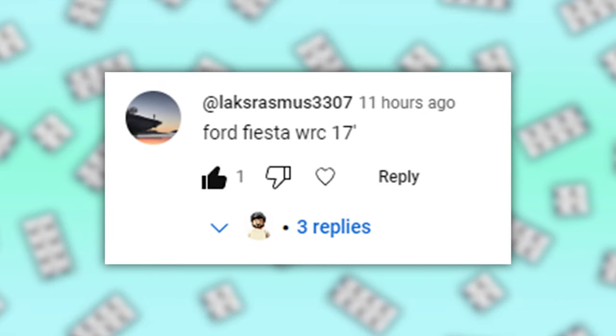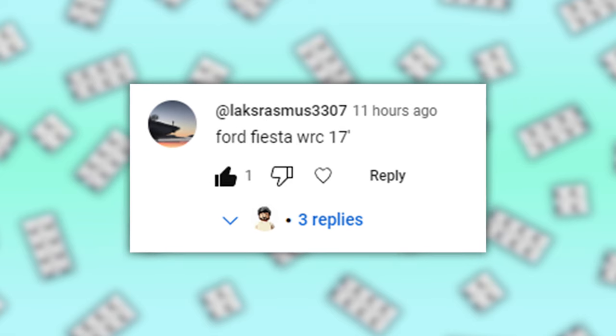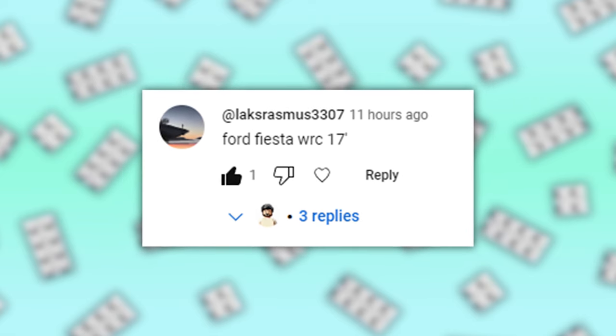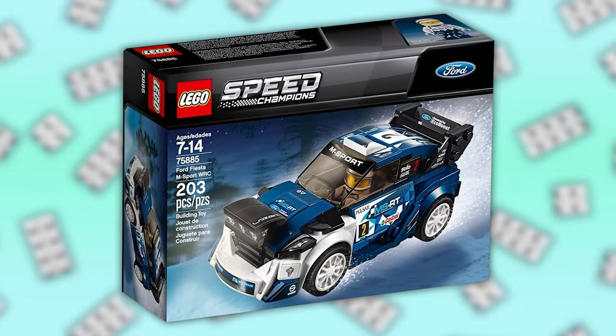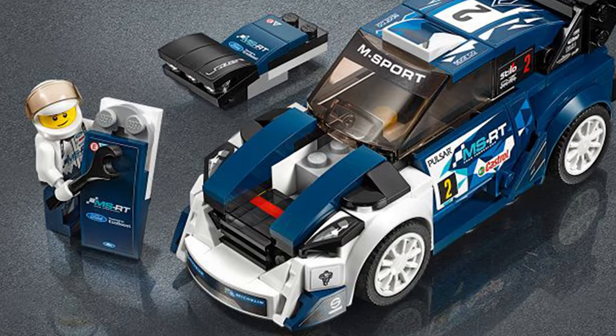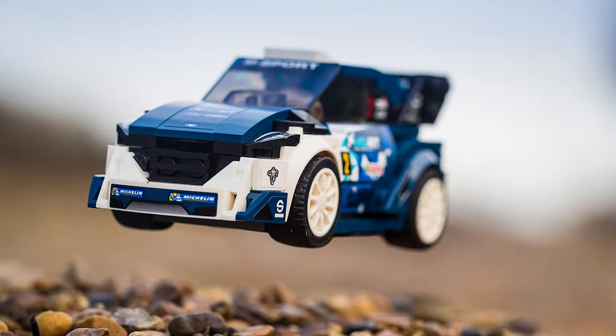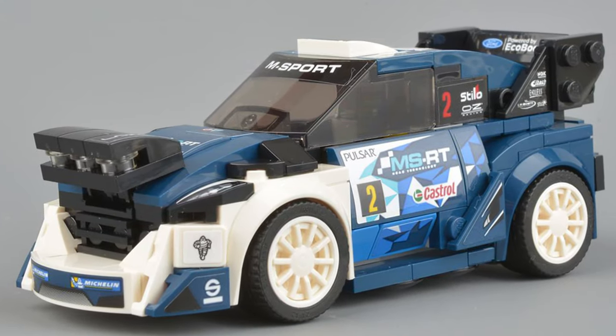In my previous video, I asked people to comment their favourite sets for a shout-out, and this time we got user LaxRasmus3307, whose favourite set is set 75885, the Ford Fiesta M Sport WRC Edition, which is an iconic Speed Champions set from 2018. Let me know down in the comments your favourite set for a chance to be featured in the next video.